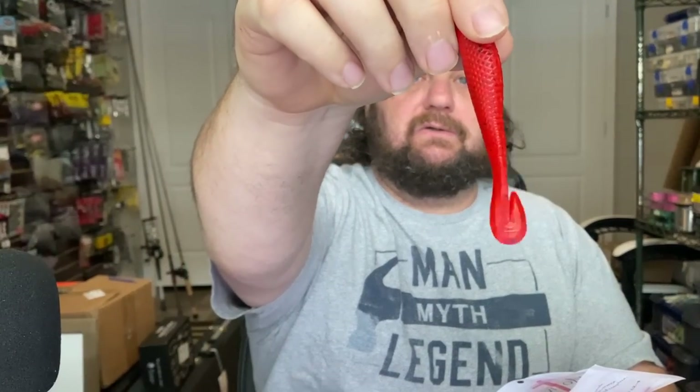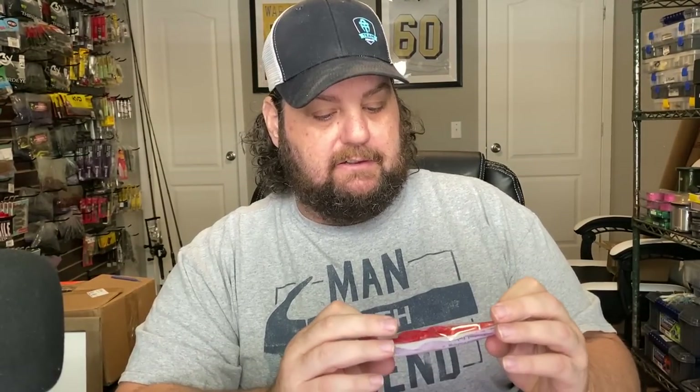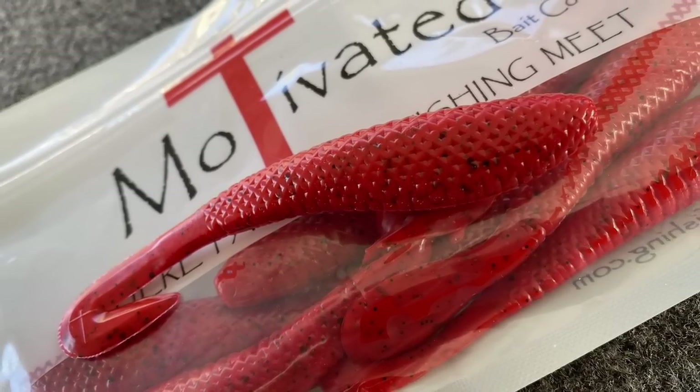Let's move on to some more soft plastics. This is a company called Motivated and they make some really unique — I don't even know if I'd call them swim baits, but they're definitely a swimming style bait with a nice little hook tail on it. What I like is you can put them on different types of baits and use them as a trailer, getting some really cool action. Spinner baits, buzz baits, chatter baits — you can also swim them by themselves.